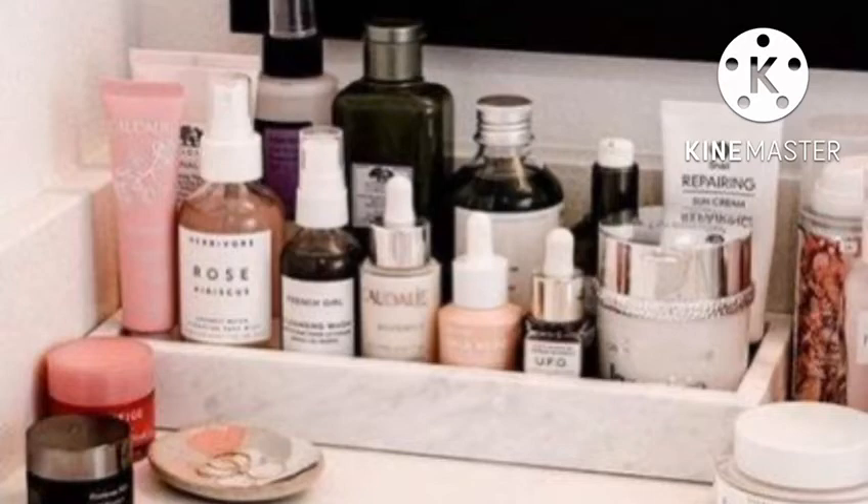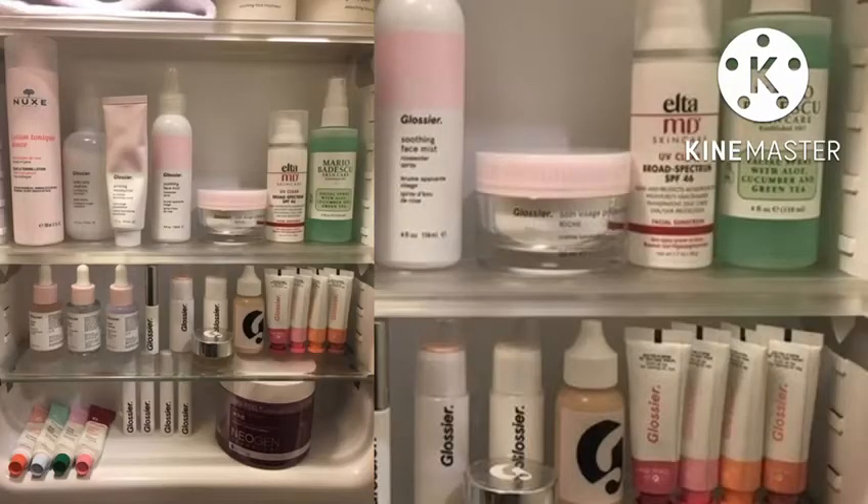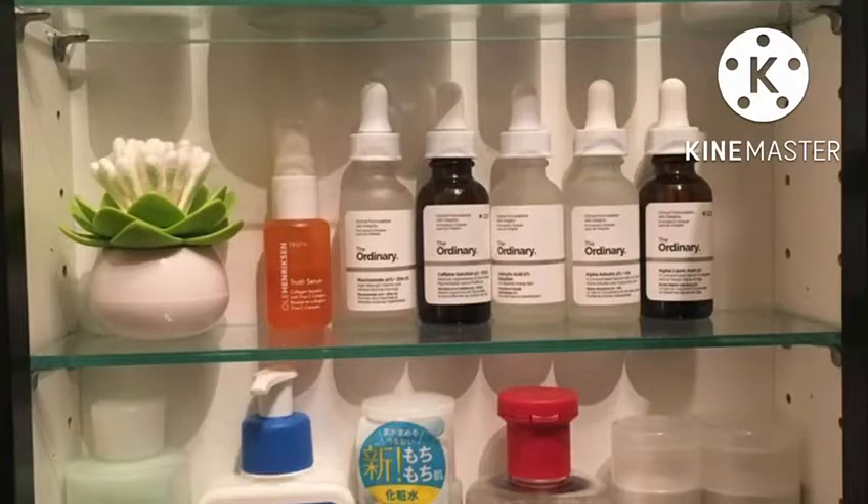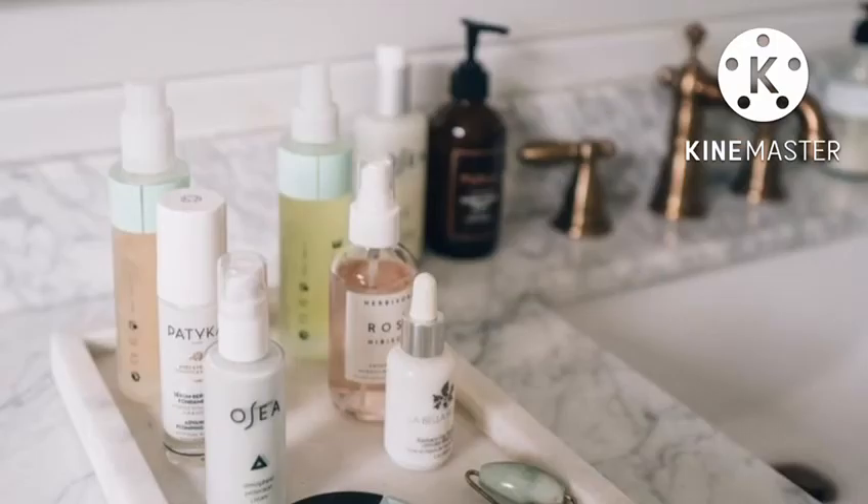As a general rule of thumb, it's a good idea to keep your skincare products in a dark location. Direct sunlight can accelerate the degradation of many anti-aging compounds, so keeping your products in your car or near a bathroom window may lower their effectiveness.